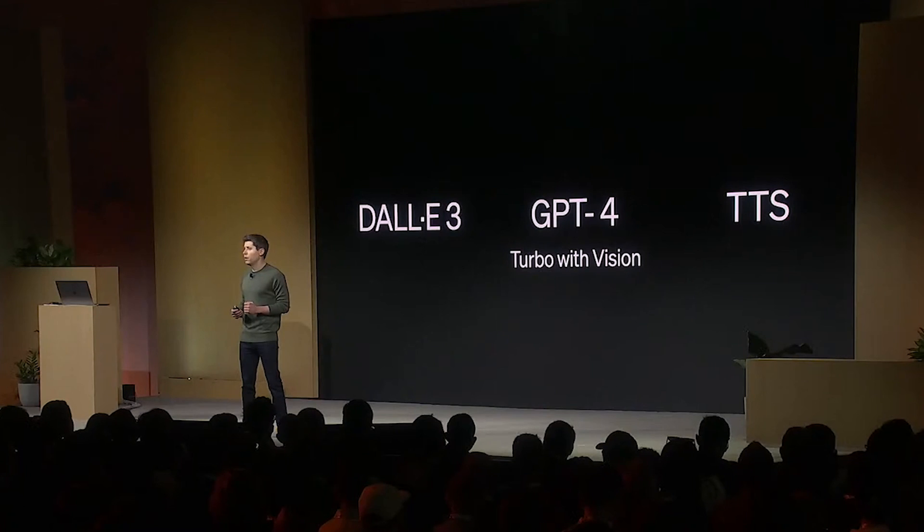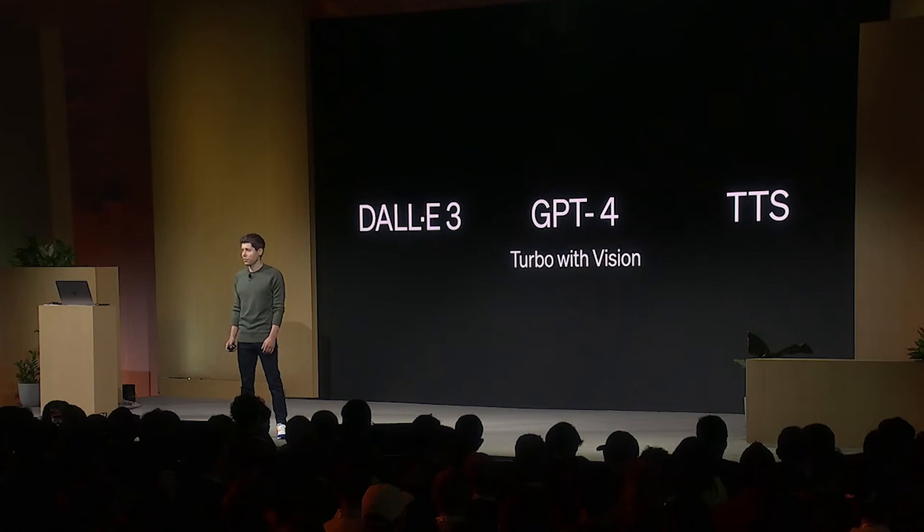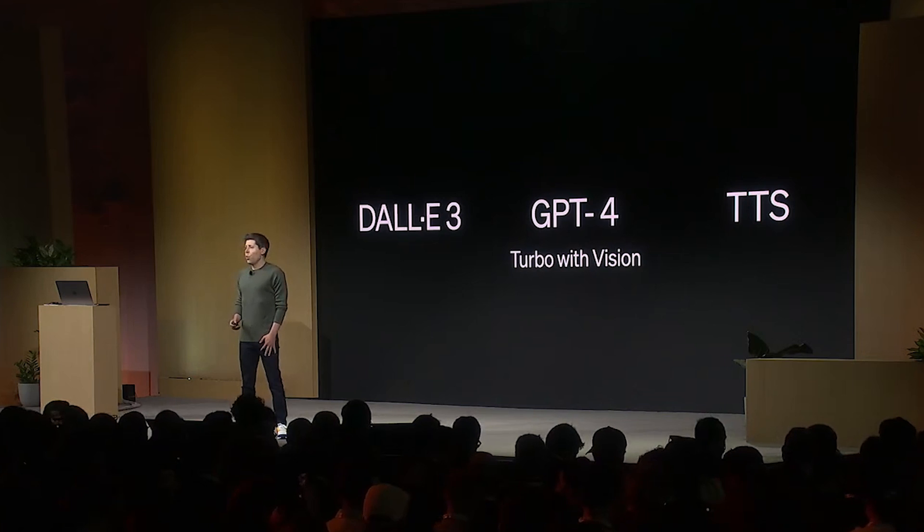Now, if all you do is use the regular ChatGPT, those are the major updates coming to you. However, if you're a business, an entrepreneur, or a power user, stay tuned because there are a couple more announcements that you might find particularly interesting.